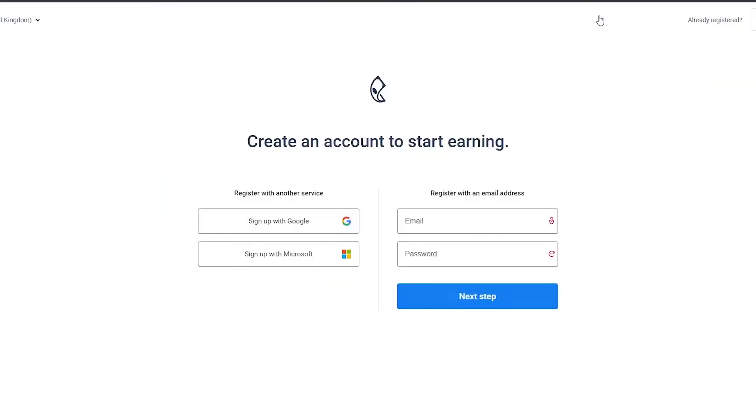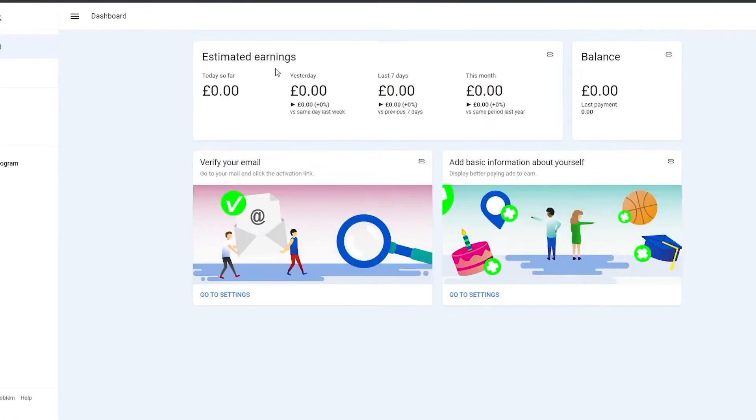Click on Registration, and after that you may sign in using your email address and password, or with one of these other methods. Your account will then look like this, and you will have no money in it, but let me teach you how to start making money with it.